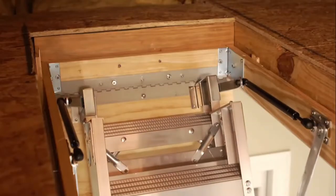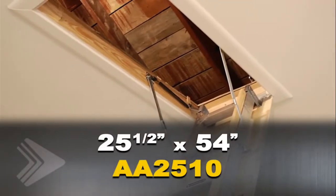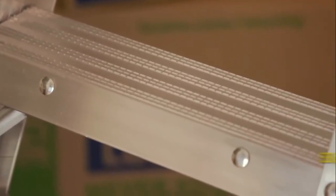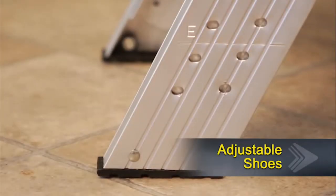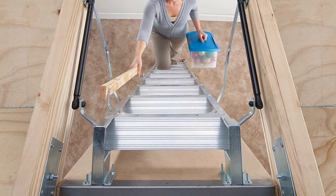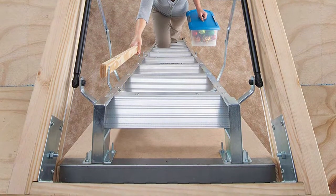This folding attic ladder comes with adjustable rubber shoes for better grip and has reinforced groove steps for maximum traction when ascending or descending. Robust hinges on either side of the ladder help it unfold smoothly and keep it from wobbling as the user climbs into the attic space. Users can also grip the built-in railing handles to steady themselves as they ascend or descend the ladder.